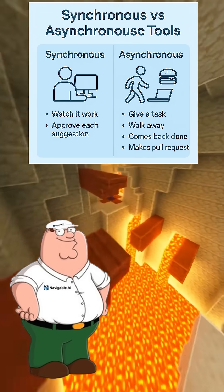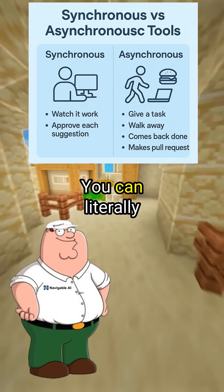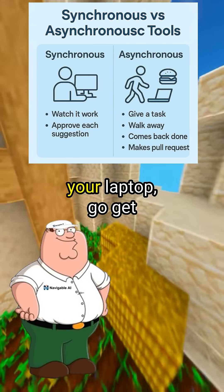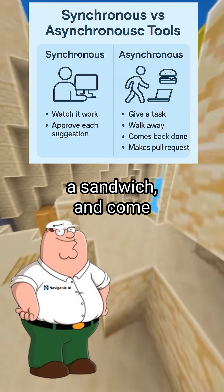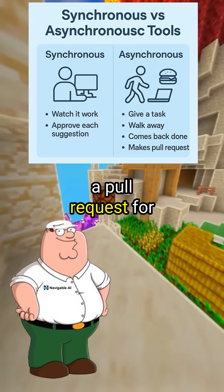Copilot works synchronously, meaning you've got to watch it work and approve each suggestion. But Jules is asynchronous. You can literally give it a task, close your laptop, go get a sandwich, and come back hours later to find it's done the whole thing and made a pull request for you.